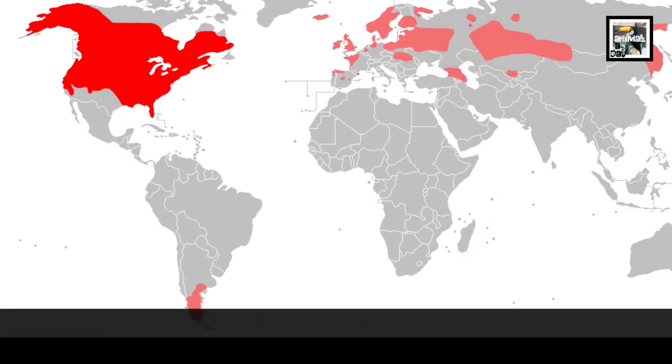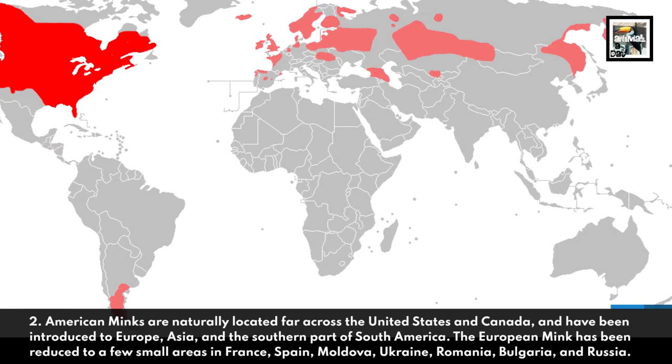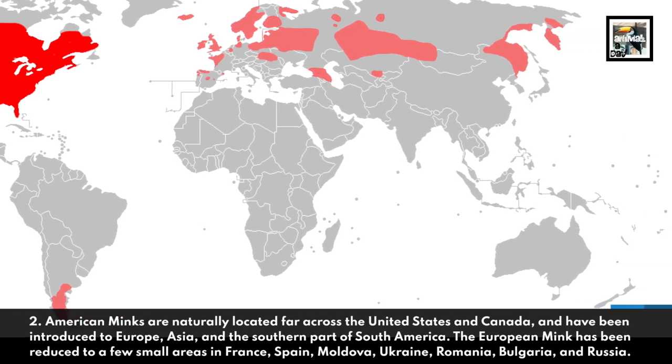2. American minks are naturally located far across the United States and Canada, and have been introduced to Europe, Asia, and the southern part of South America.